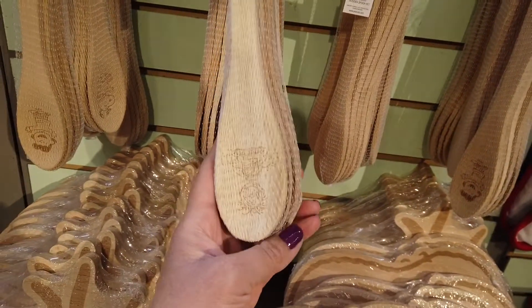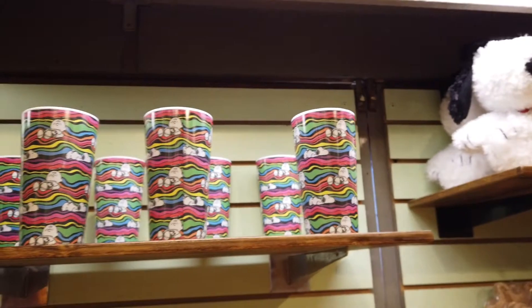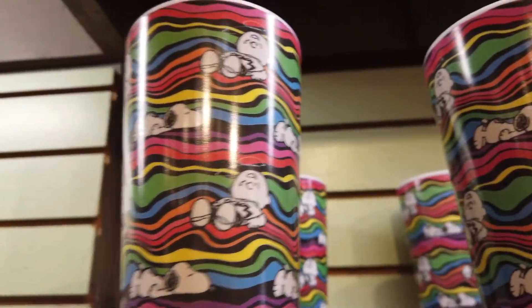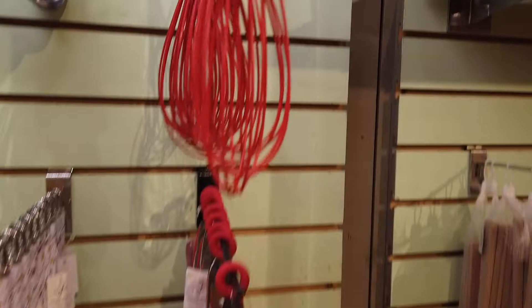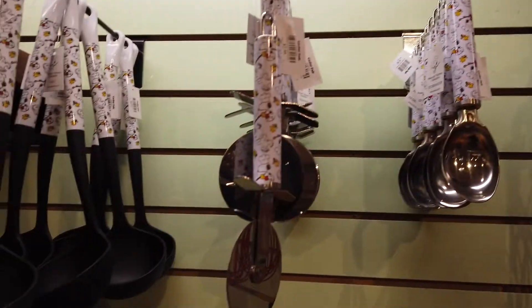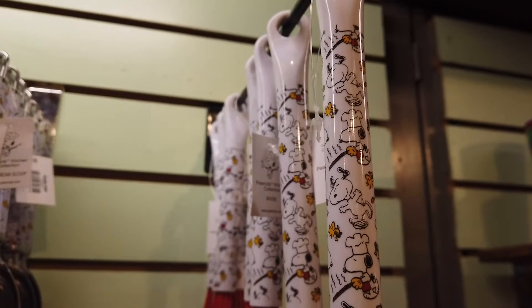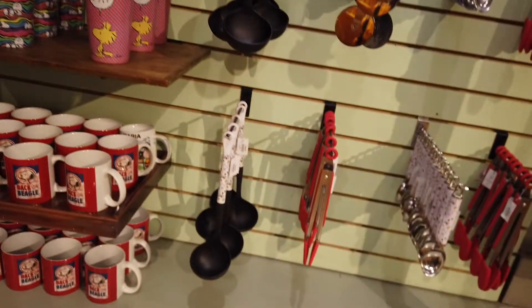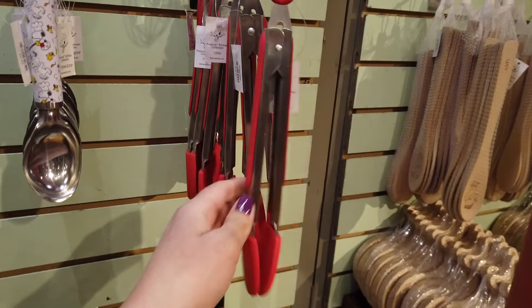They have little stirring spoons, and up here there's a coffee mug — Charlie Brown looks like he just fell down and is seeing stars, and Snoopy is sitting there looking tired. They've got egg beaters, spoons, a pizza slicer with Snoopys on it — they all pretty much have the same pattern. They even have little tongs. If you want a Snoopy kitchen, they have a whole bunch of stuff.